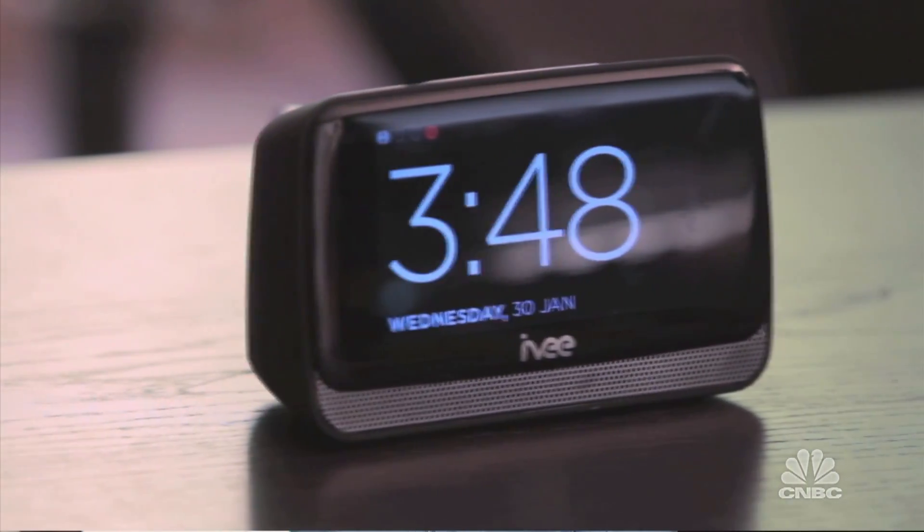Very cool. Well, thank you so much, Jonathan, for joining us and thank you everyone for watching. I'm Katie Thompson. Have a great day.